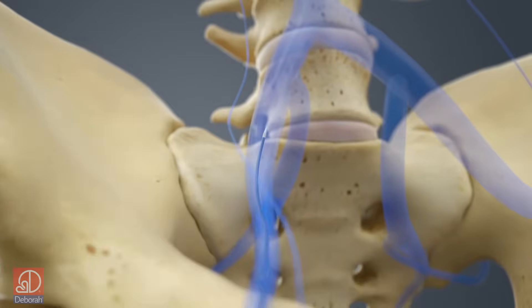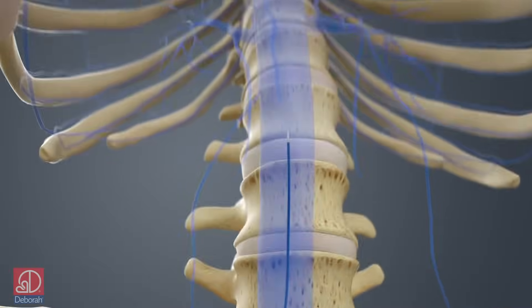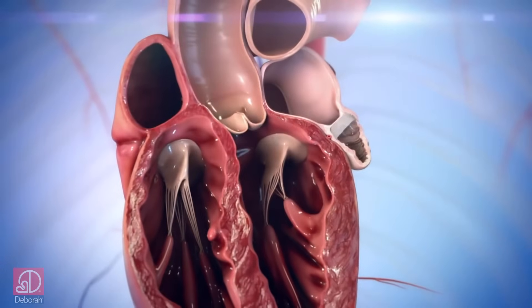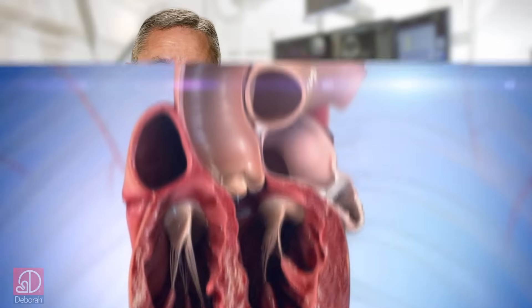This is a relatively simple procedure where we use a catheter to go through the blood vessels in the groin, up through the heart, and implant the Watchman device to close off the left atrial appendage. Since the risk of stroke is considerably reduced, more than 90% of patients no longer need to take blood thinning medication within one year of having the procedure.